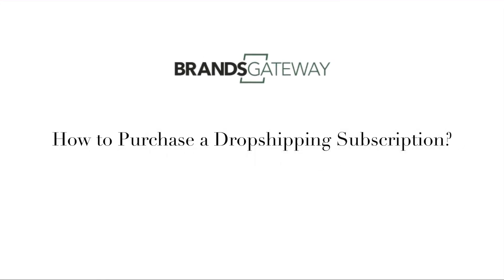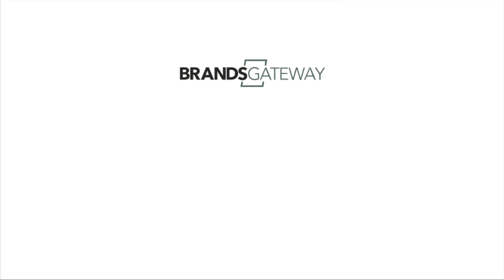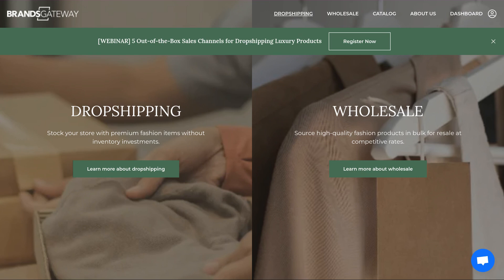Hi, in this video I will explain how to purchase a dropshipping subscription. To start with, head over to brandsgateway.com, then select dropshipping.